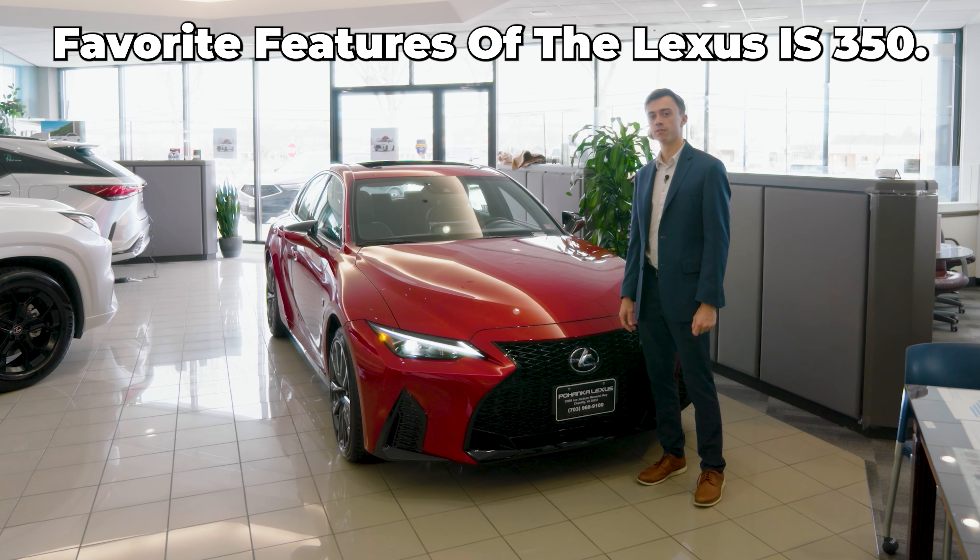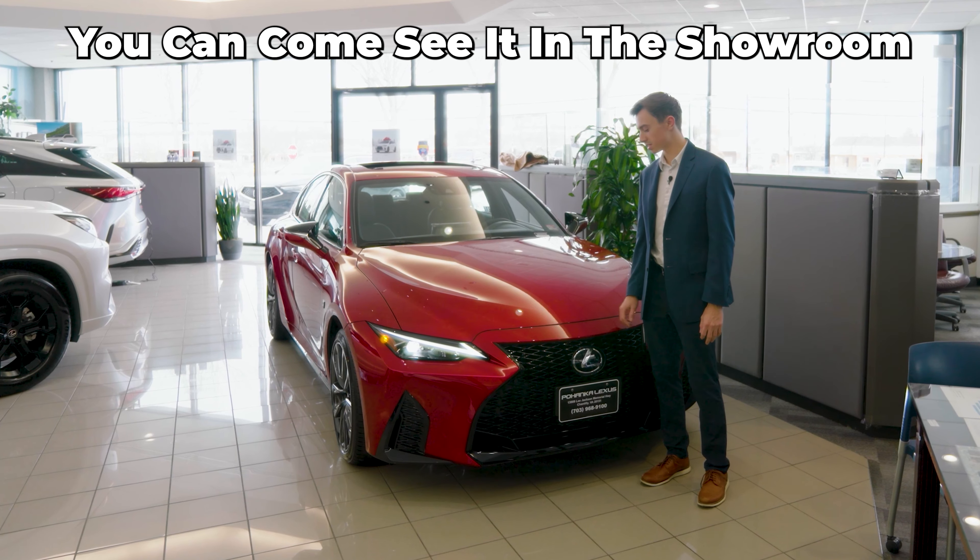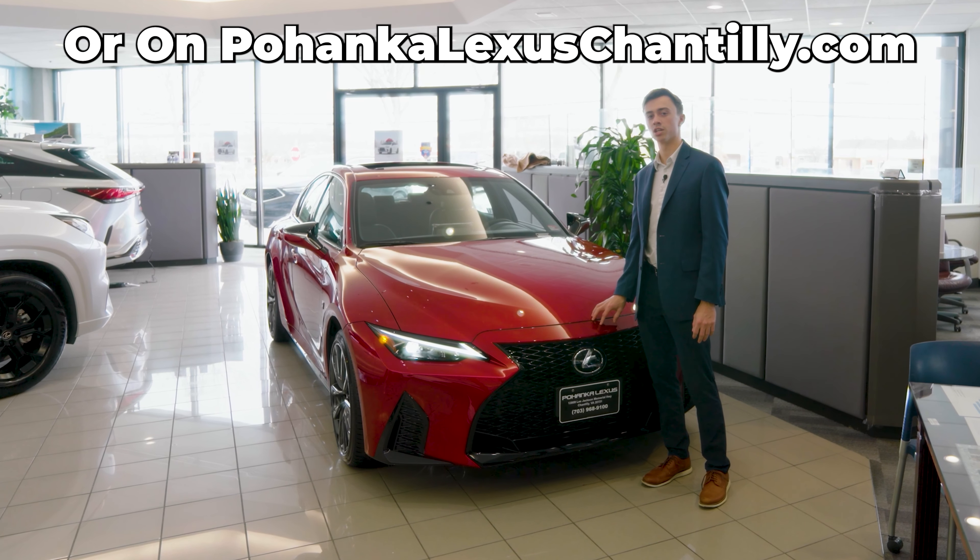And those are my top three favorite features of the Lexus IS 350. You can come see it in the showroom or on poenkalexuschantilly.com. Thank you.